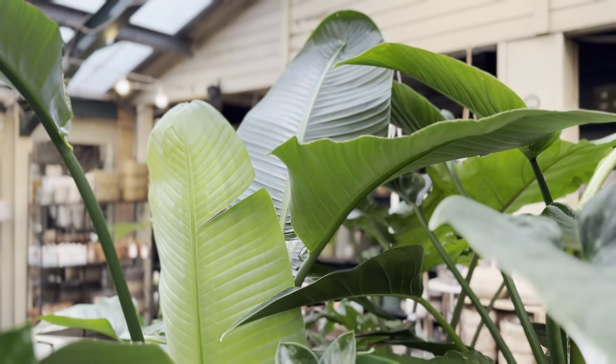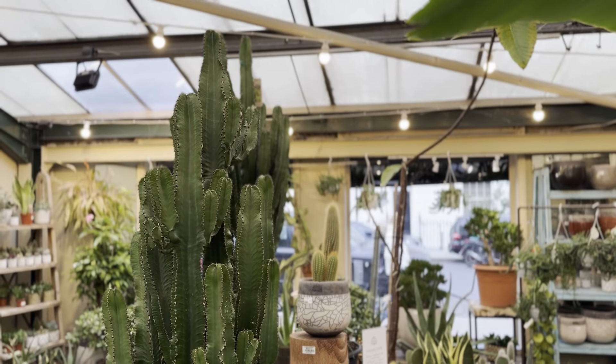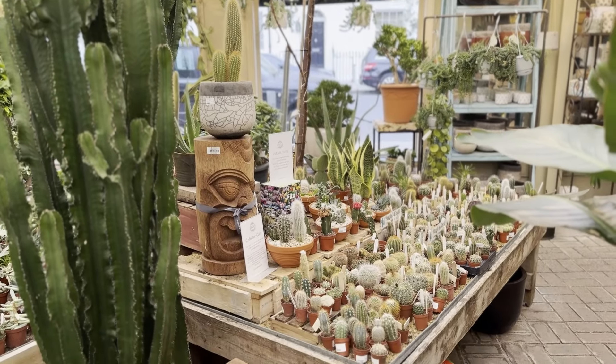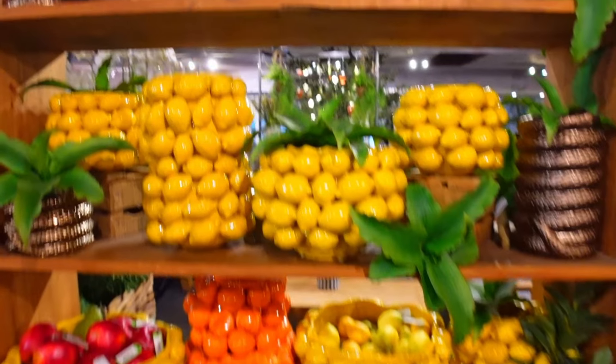We are now in a plant shop and it's like a paradise for Maya — she's so excited. It's like a covered area full of plants and terracotta pots. Just really nice.